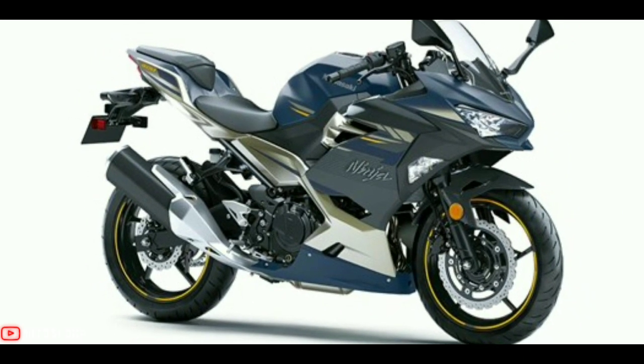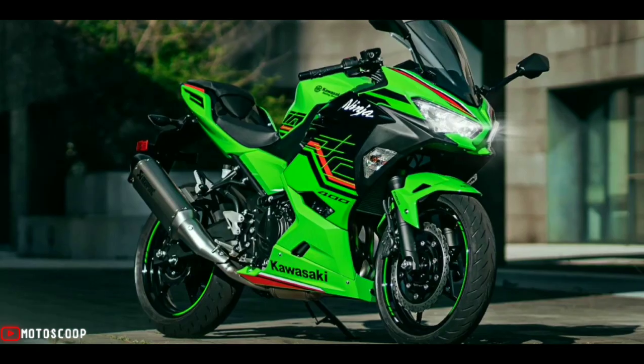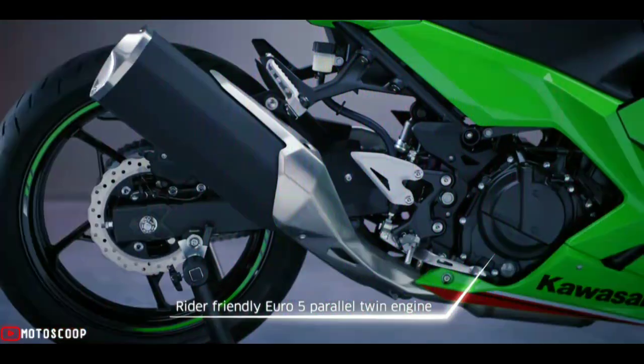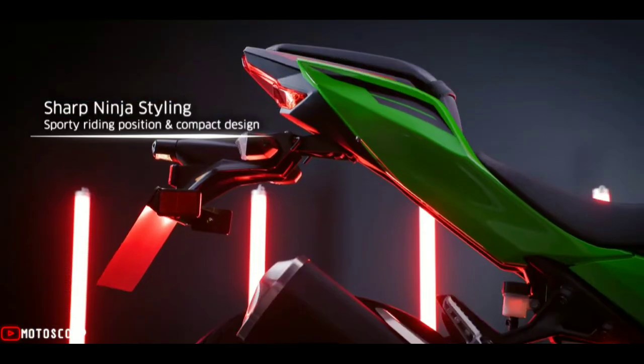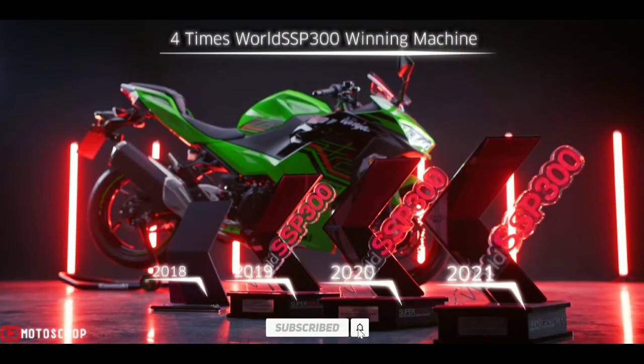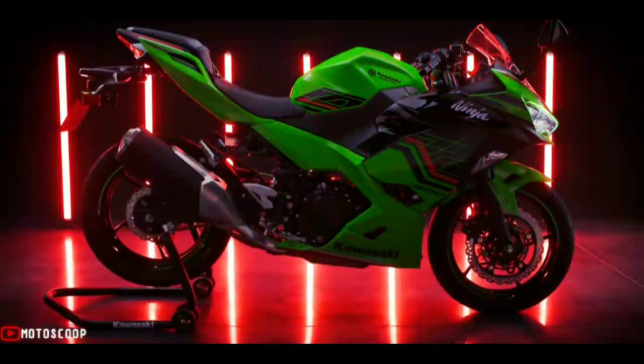The 2023 Kawasaki Ninja 400 is expected to command an ex-showroom price of 4.5 lakh rupees, roughly 315,000 in Philippine Peso. Are you planning to buy this motorcycle? Let me know in the comment box below. Don't forget to hit the subscribe button, and if you enjoyed this video, you can leave a like and share it with your friends. Thanks for watching.